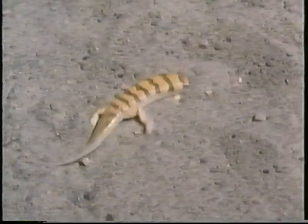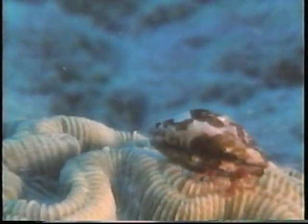The sandfish skink seems to swim in the sand as it searches for insects to eat. This odd-looking creature is a hermit crab. Hermit crabs borrow seashells to live in. The hard seashells protect the crab's soft body. When it outgrows this shell, it will simply move to a larger one.